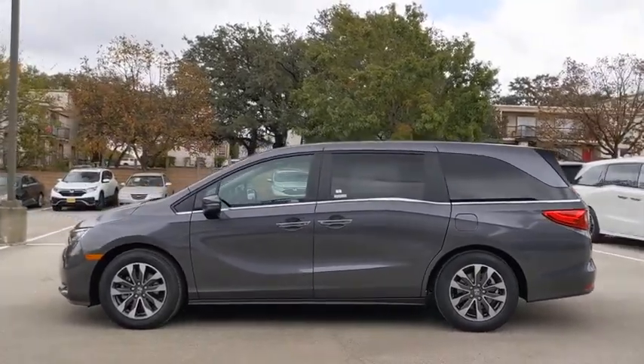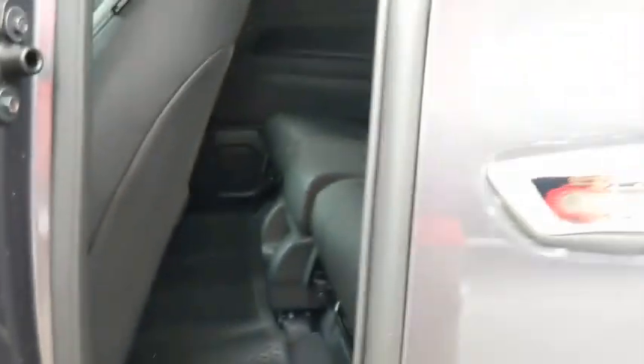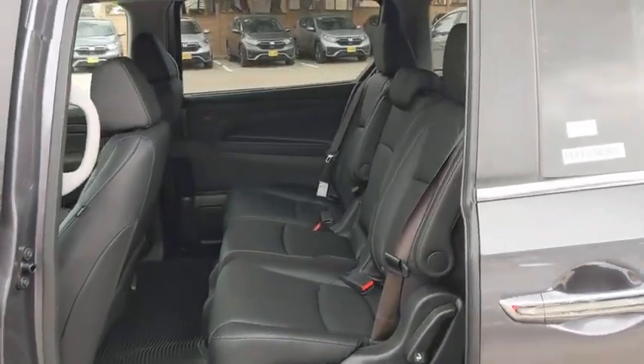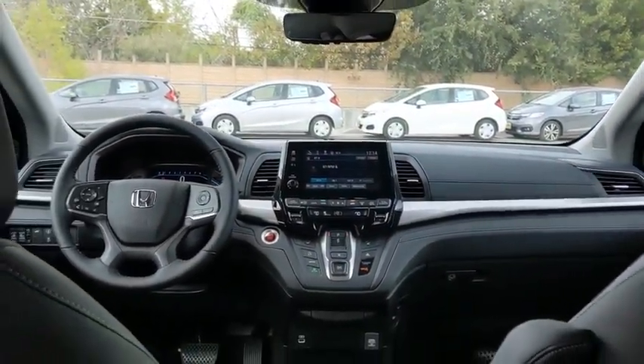Backup camera, steering wheel audio controls, anti-lock braking system, power passenger seat, keyless entry, power liftgate, stability control, remote engine start, traction control, lane departure warning, Bluetooth, leather-wrapped steering wheel.